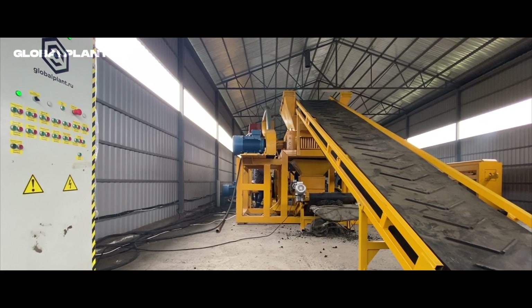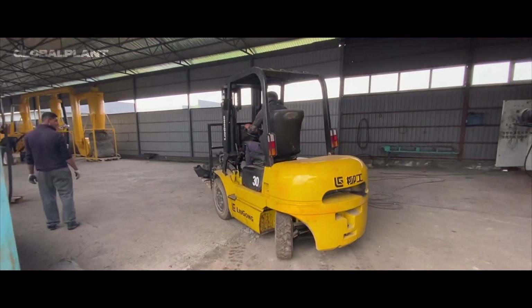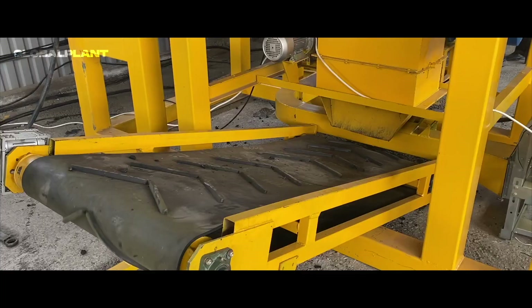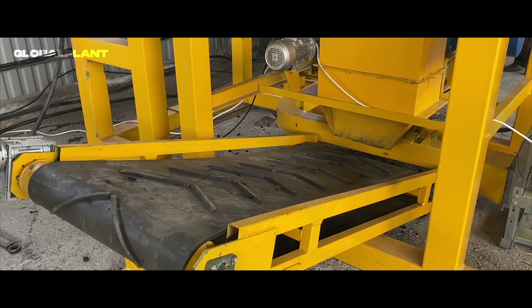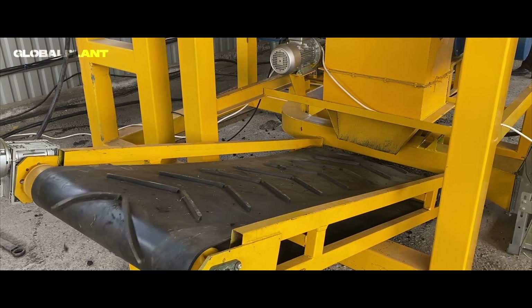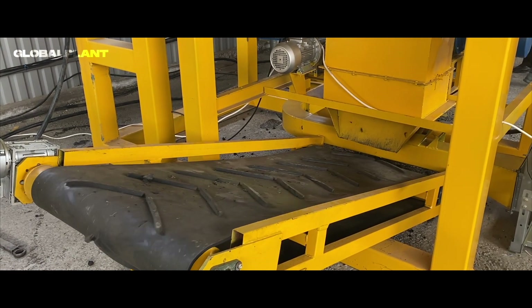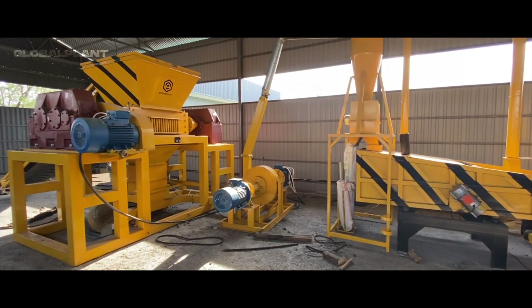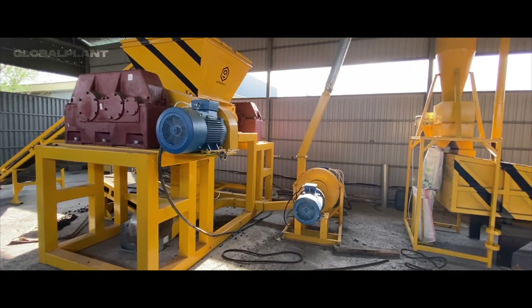The pneumatic pipeline, due to the closed transfer of raw materials, ensures cleanliness all over the production area, a lower noise level during operation, and unpretentious maintenance. All equipment components are exclusively of Russian or European production.